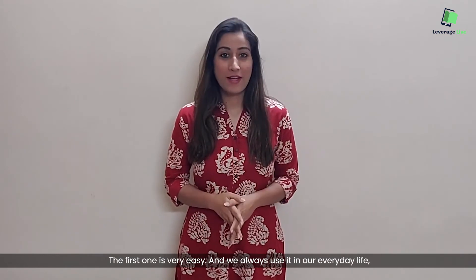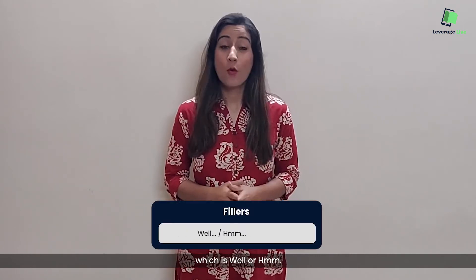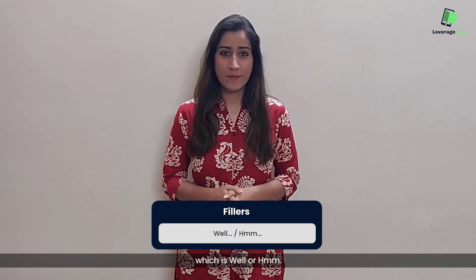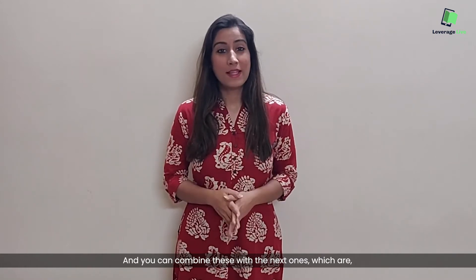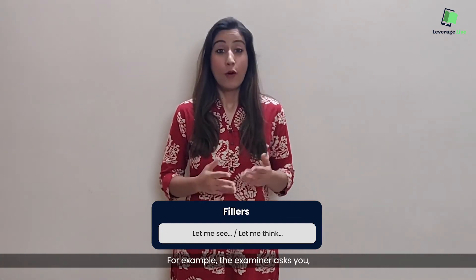The first one is very easy and we always use it in our everyday life, which is 'well' or 'hmm'. And you can combine these with the next ones, which are 'let me see' or 'let me think'.